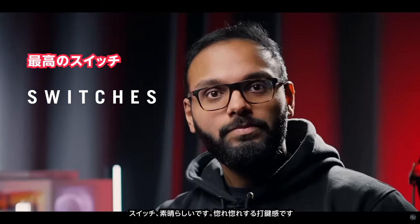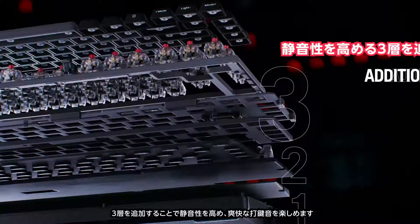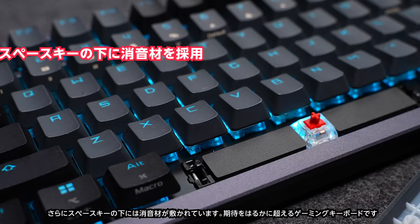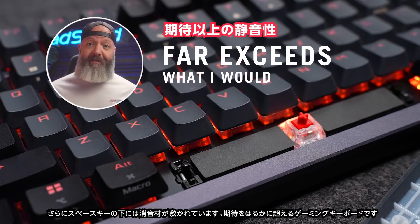The switches feel really good — the type of experience feels like a premium product. It has three additional sound dampening layers for a very pleasant sound experience, and they even put extra sound dampening under the space bar. This far exceeds what I would expect from a gaming keyboard.